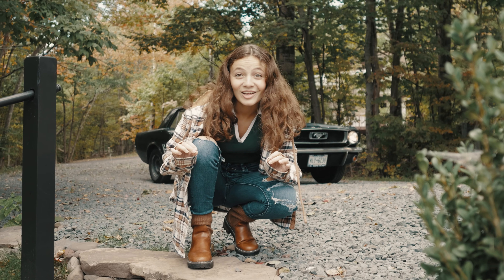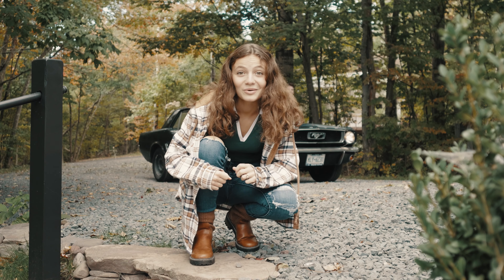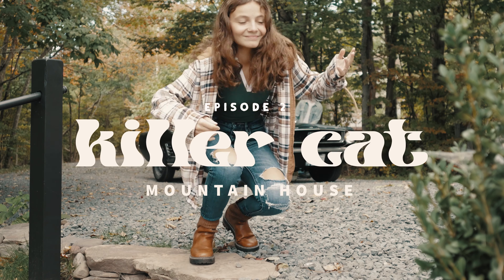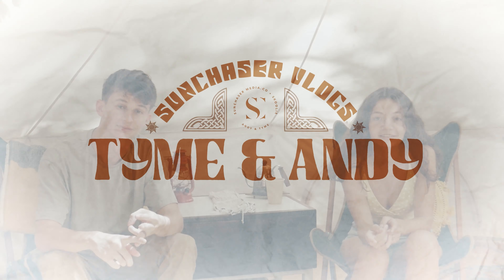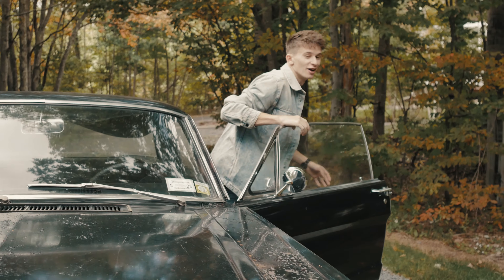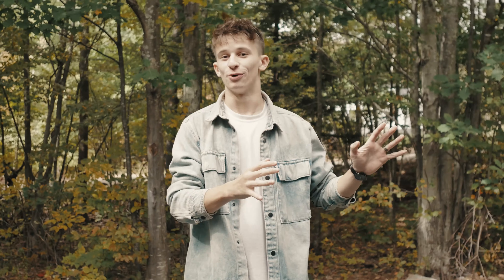This place looks so cool already. I'm so excited to be here to show you guys around. Welcome to the Killer Cat Mountain House. We're back once again in the Catskills, New York. This place is super awesome.